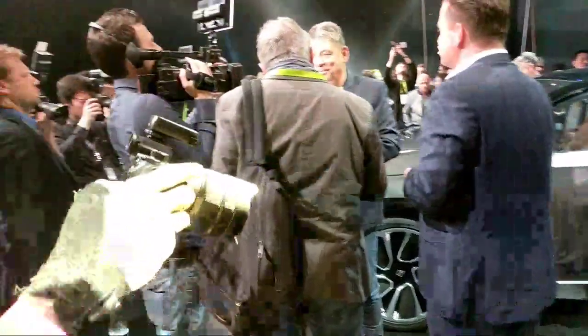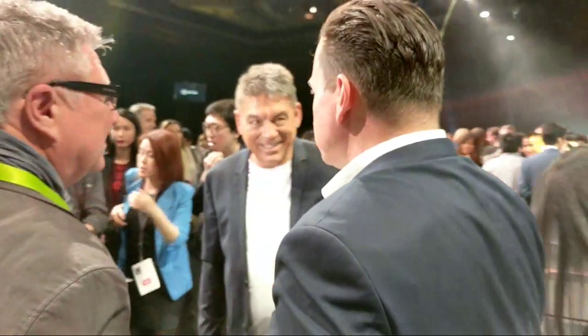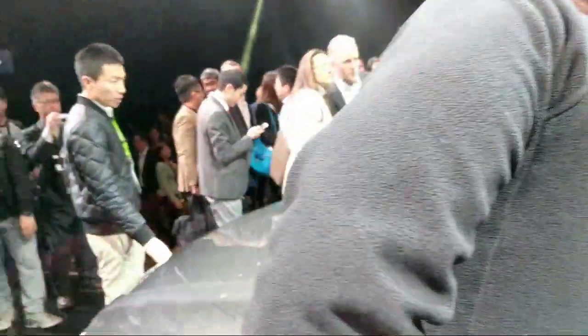Here's one of their executives — he was one of the ones doing presentations. What I really want to do is get you guys a good look inside. As you can see, the steering wheel has a touch screen, which is pretty cool. And the dashboard is literally one entire screen.